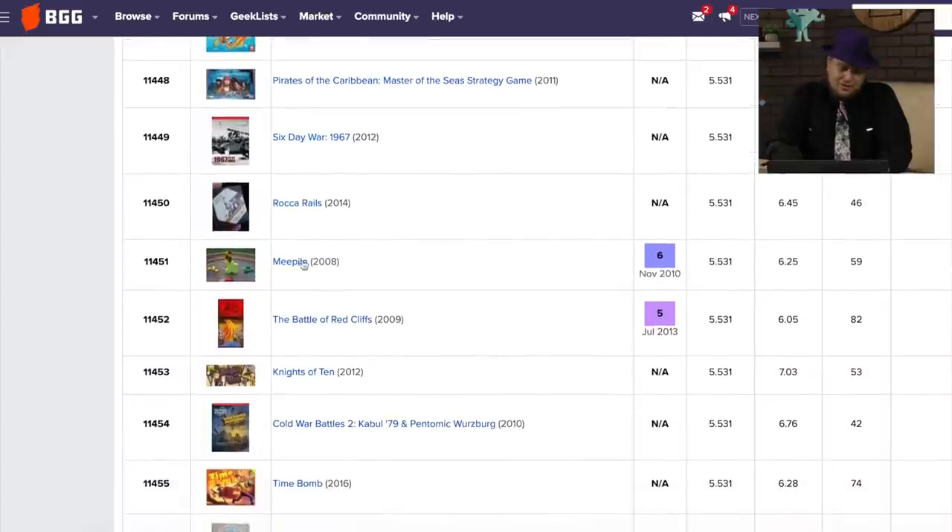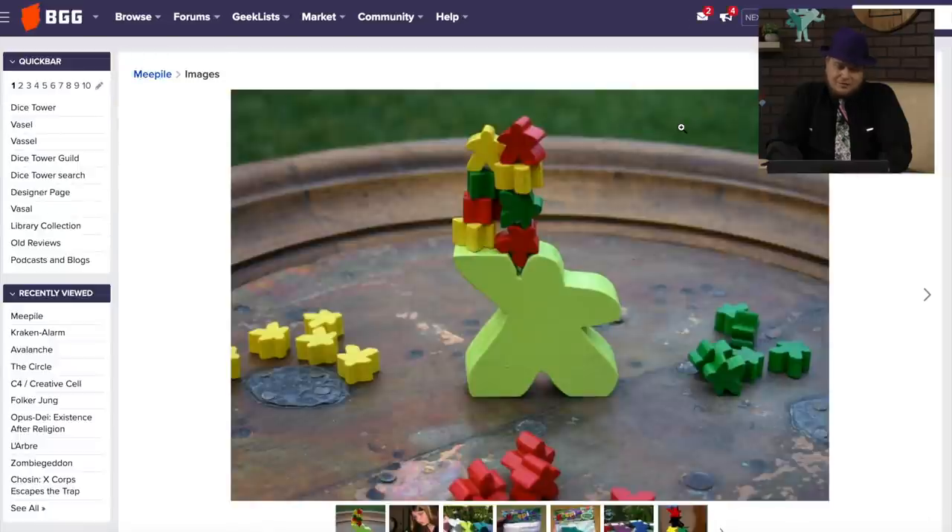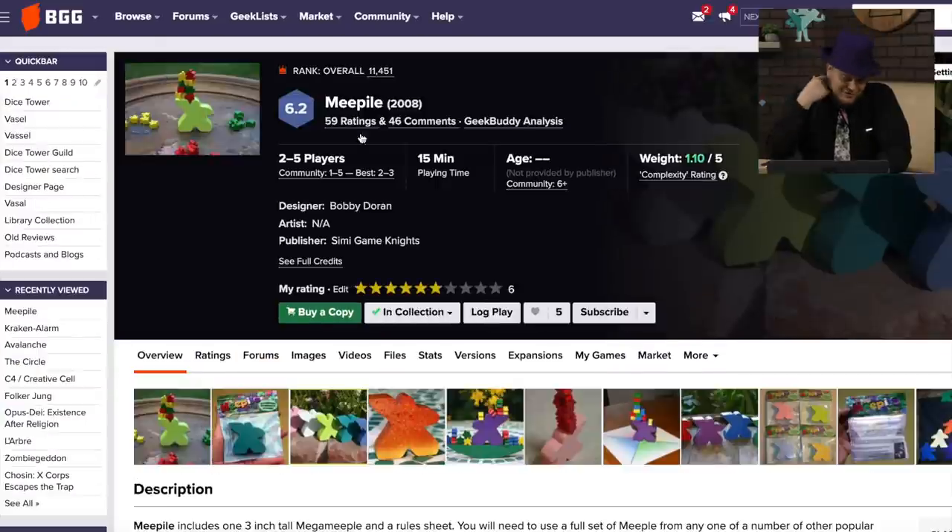Meepile — oh, I remember this one. This was essentially just a big meeple, and you stack little meeples on top of it. This came out in 2008, when meeples were just becoming a thing to talk about, and so now there was a game called Meepile.